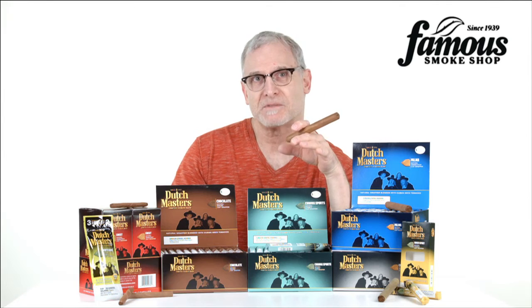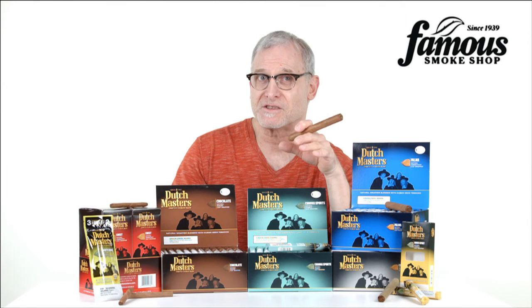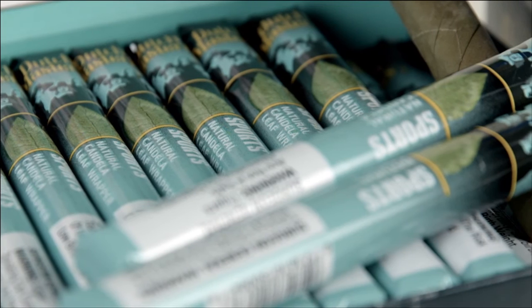The Corona and palma shapes are individually wrapped in foil sleeves, and the cigarillos come in foil pouches, so whenever you light up, you're always going to start with a fresh cigar, plus there's no need for a humidor.